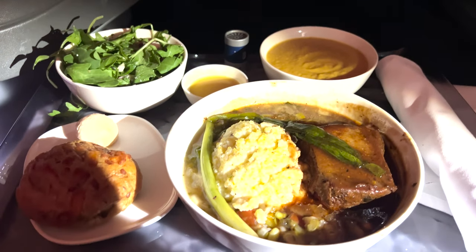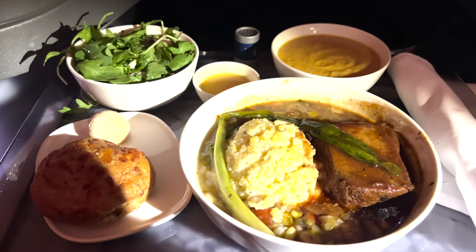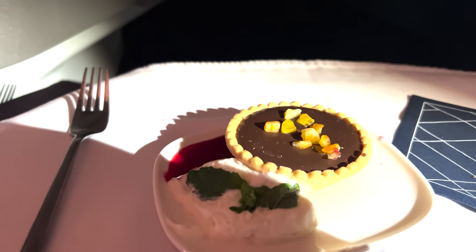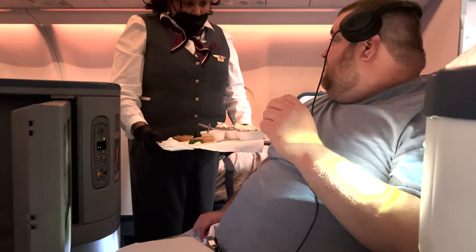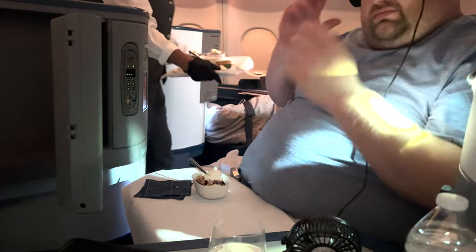That is a new feature they are rolling out — if you didn't catch it on the menu, keep an eye out. Here's what dinner looked like, and here's what dessert looked like. They were actually bringing desserts around on trays. I have never seen that personally in Delta One, even pre-pandemic, but it was a nice feature.